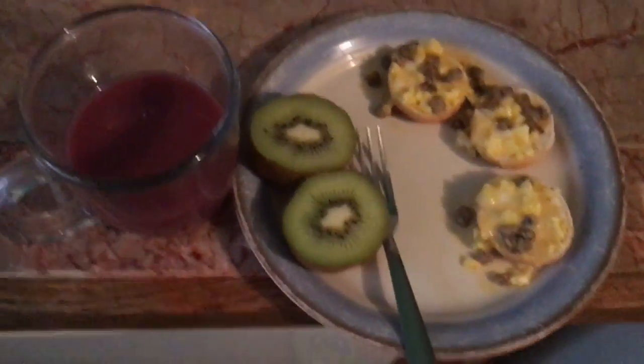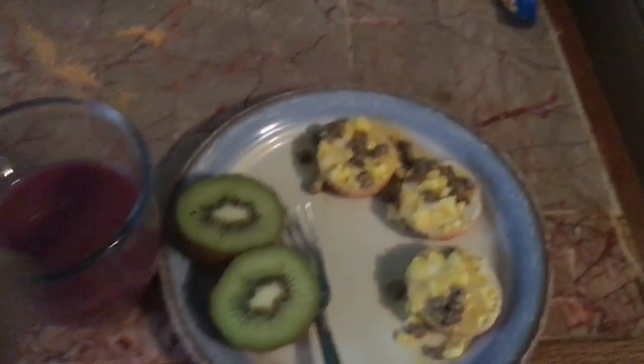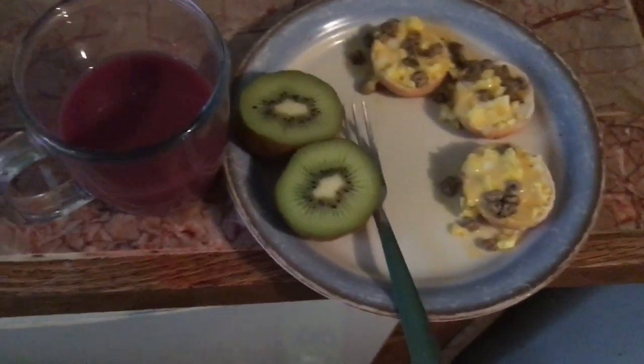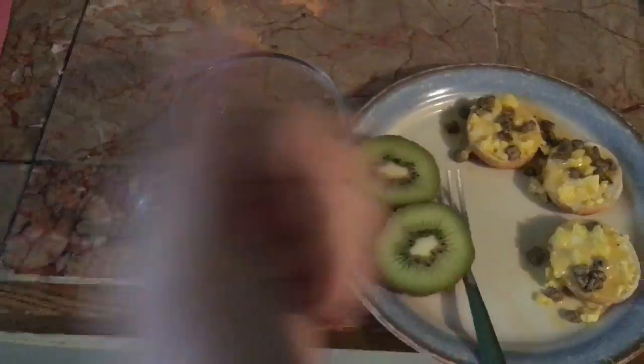I know it's not the healthiest breakfast, but it tastes good. I've got my Naked juice, a kiwi, and some bagel bites. Because it's a Monday morning, I deserve some bagel bites. I'm gonna go eat this.